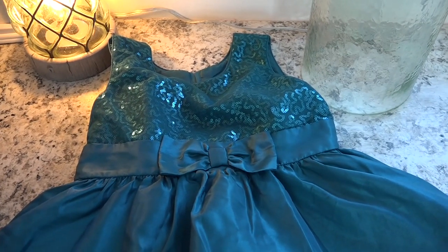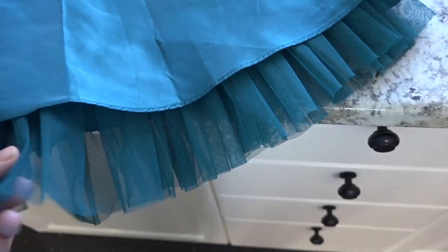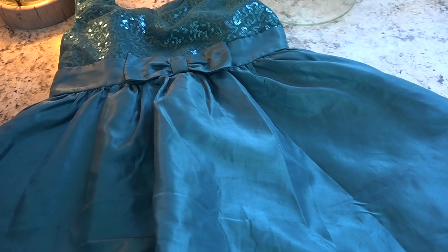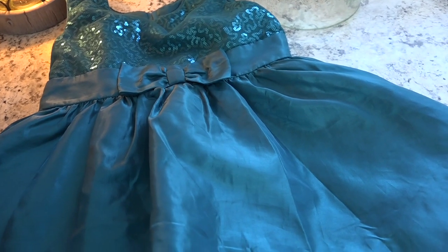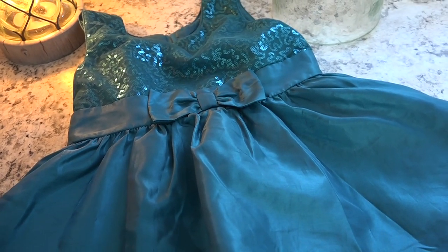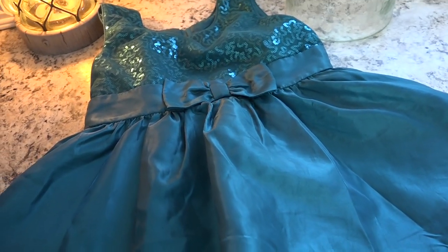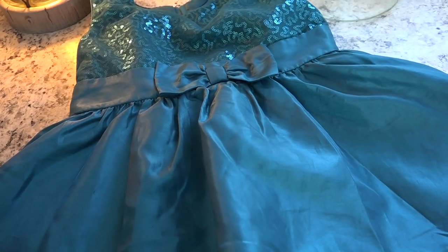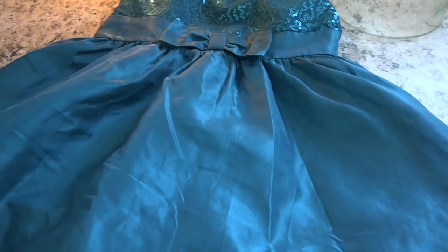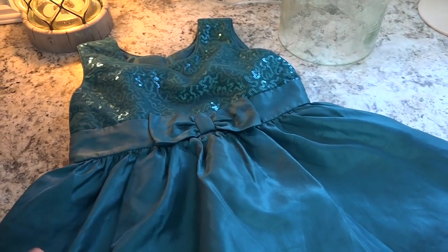The last thing from the thrift store was this dress for my daughter. It's a really deep, beautiful teal color, in perfect condition, with a cute little tulle detail at the bottom. It was $11.99 — way more than you'd expect at a thrift store. However, it is cheaper than buying a party dress new here in Canada. She's getting to a size that's harder to find quality secondhand clothing for. This will probably be for Easter or anytime really, as she really loves party dresses.